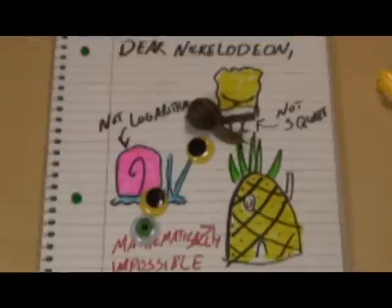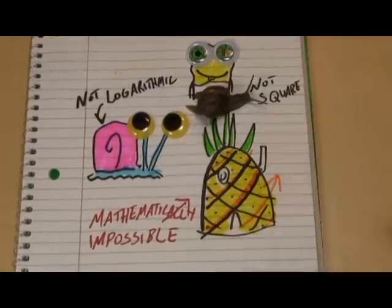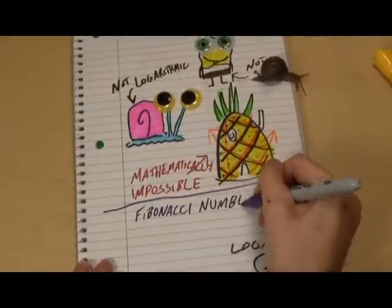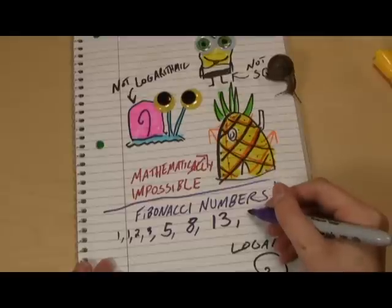There are three easy ways to find spirals on a pineapple: the ones that wind up going right, the ones that spiral up to the left, and the ones that go almost straight up — keyword: almost. If you count the number of spirals going left and the number going right, there will be adjacent Fibonacci numbers: 3 and 5, or 5 and 8, 8 and 13, or 13 and 21.